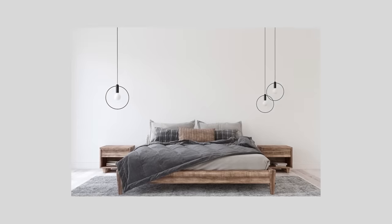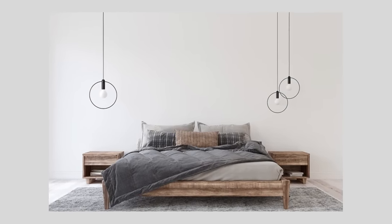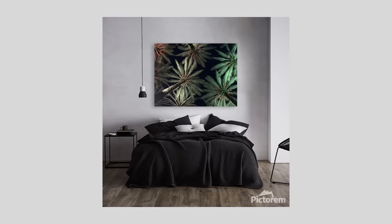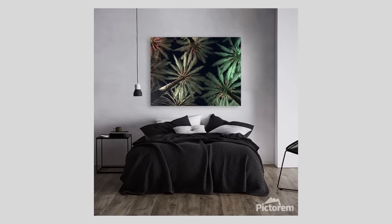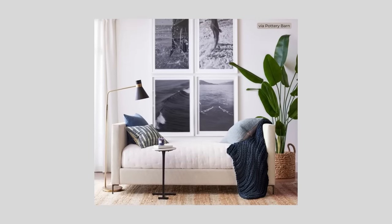A nightstand or bedside table is always a nice option. If you have space for two, great, but in a very small space you may only be able to fit one. A good option for the more narrow side is to use a smaller table, like a drink table.